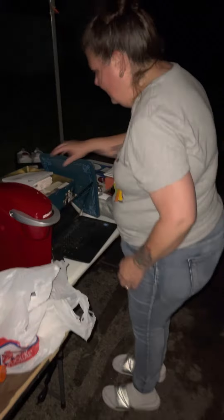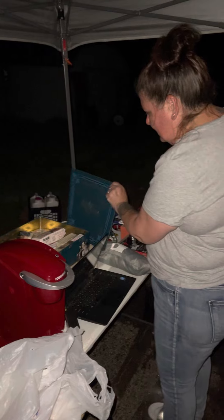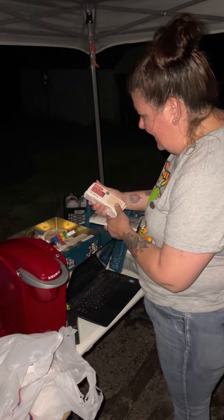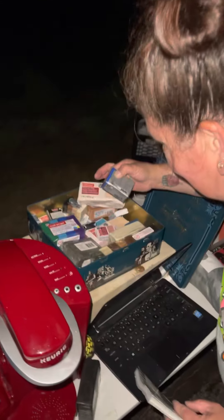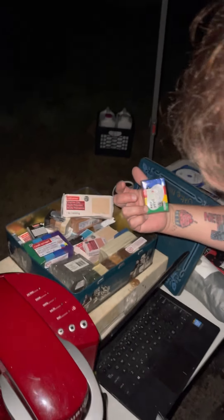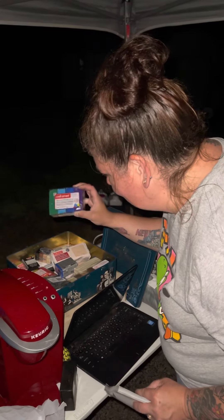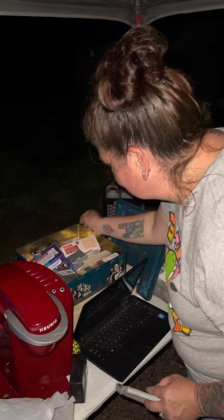Found this box — it looks like a Trivial Pursuit box but it is all Kato polymer clay for making crafts, all brand new. Crafts are really popular at the flea market, and since they're all brand new, I could even put it on as a lot on Facebook Marketplace.